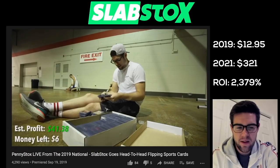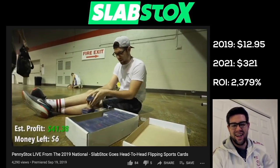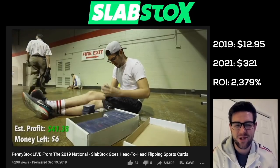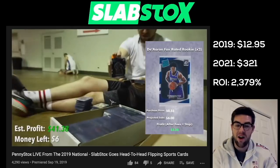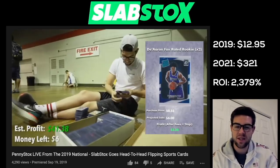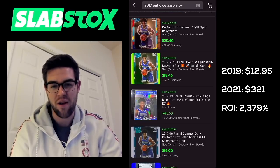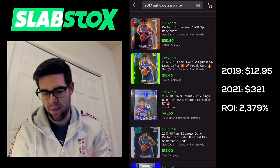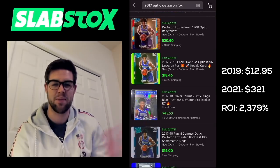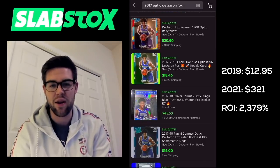I almost wish I didn't spend my $8 with the other guy. But I say that — I still think I did okay because I got a Trae Young Prizm base rookie. De'Aaron Fox Optic rookie — looking for Fox in here. $0.55 purchase times two. The last non-graded auction went for around $20 for De'Aaron Fox rookie card. I'll round that one up to $20. So $20 for each De'Aaron Fox Optic rookie card.